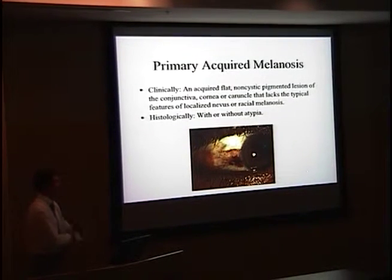So what is primary acquired melanosis? It's a flat, non-cystic, pigmented lesion that arises in the conjunctiva, cornea, or caruncle. It needs to be distinguished from the more common localized nevus and racial melanosis — especially in people with dark skin, racial melanosis must be ruled out, as it is also flat but usually bilateral. Histologically, PAM can be further differentiated as with or without atypia.